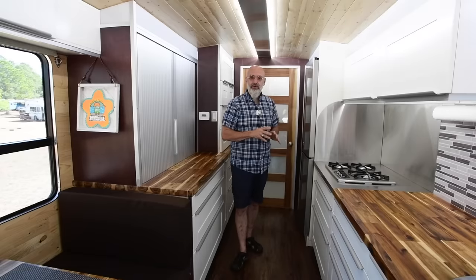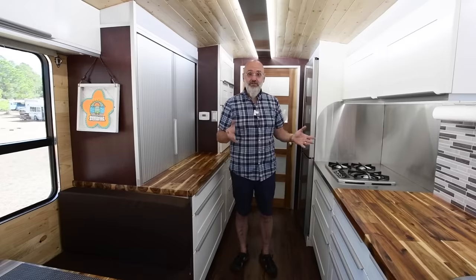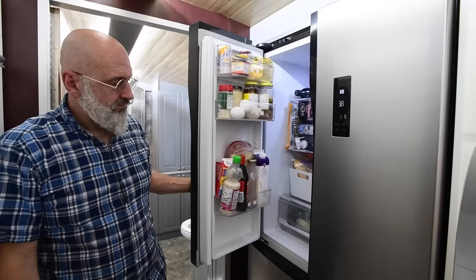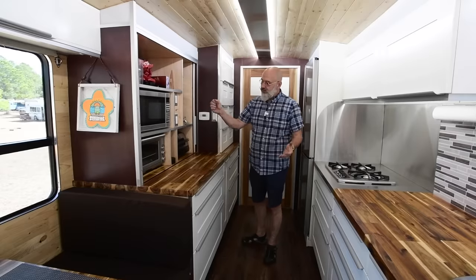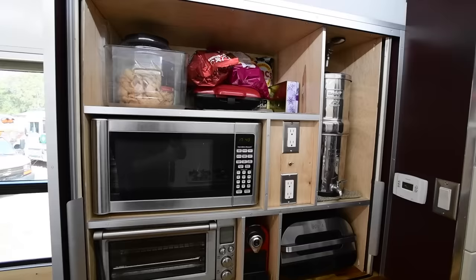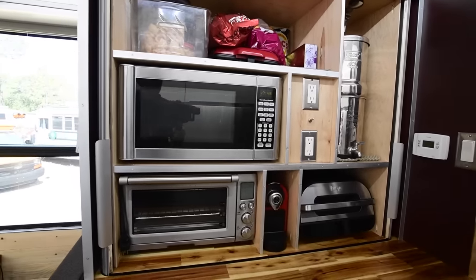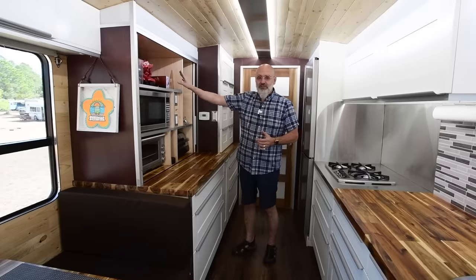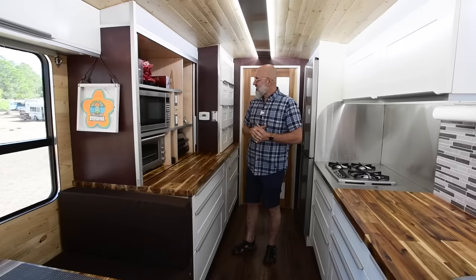When we bought the bus it had a fridge we had to remove through the windshield because it wouldn't fit through the door — not something we wanted to experience again. Our fridge is an inverter type where the compressor never stops but draws a maximum of 2.2 amps, making it more efficient than most 12-volt fridges even running through an inverter. Inside our appliance garage we have the microwave, a little Breville stove, coffee maker, Ninja air fryer, and the Berkey water filter.